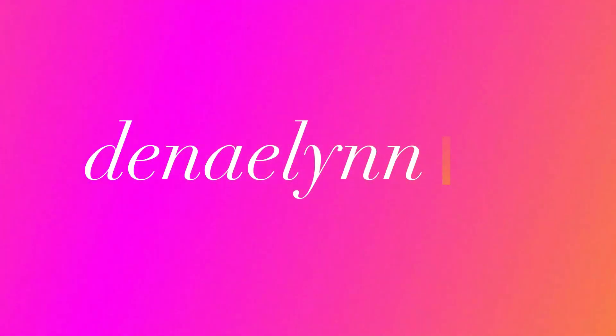Hello everyone, welcome back to my channel and to my April favorites video. I think I have the most random assortment of favorite things for this month, but it'll be good — hopefully it'll be entertaining.